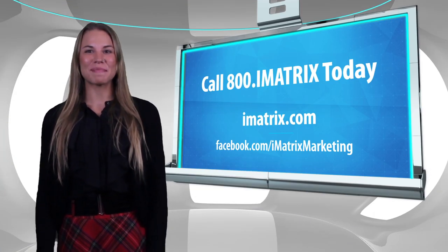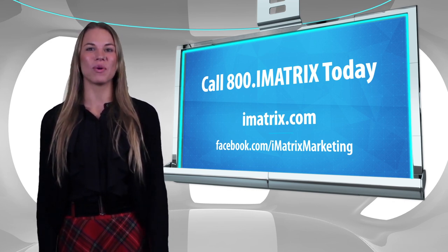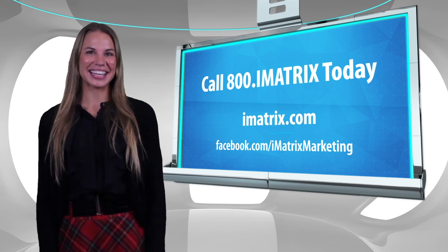If you have any questions specifically about Hummingbird, or if you'd like to get more information about iMatrix and our services, please give us a call at 1-800-IMATRIX today. Thank you and have a great week.